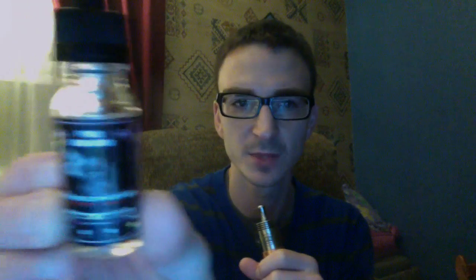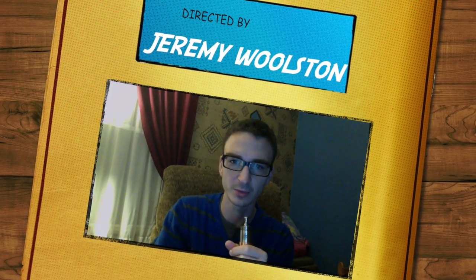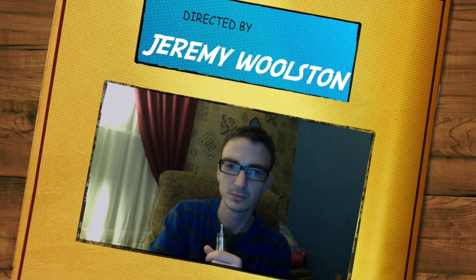One more vape and I'll let you guys get out of here. Hopefully more reviews to come on this Invader Vapor. One more look at the bottle. Subscribe if you like this video and I will see you on the next review. Vape on!